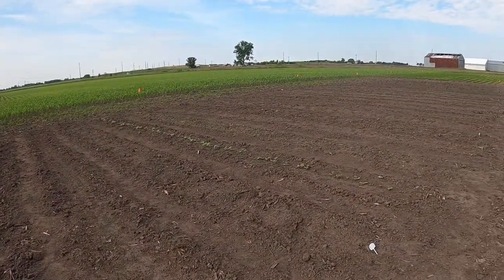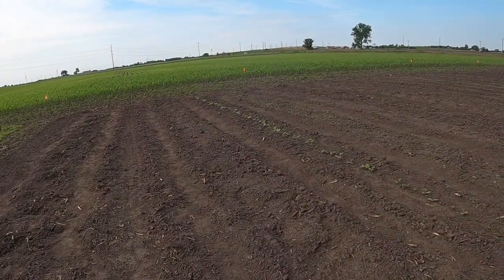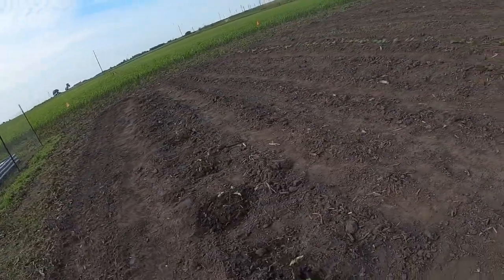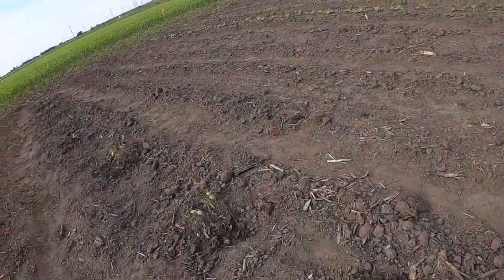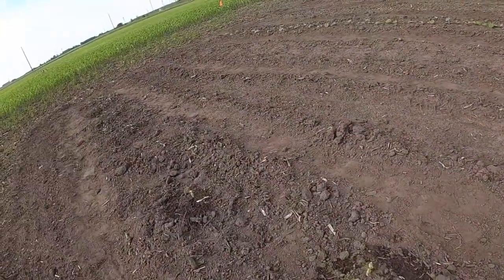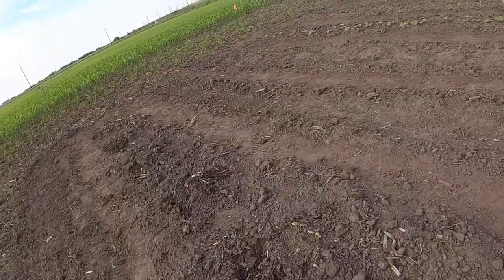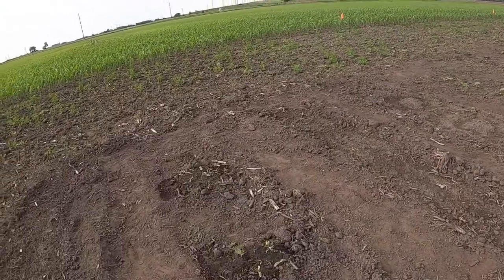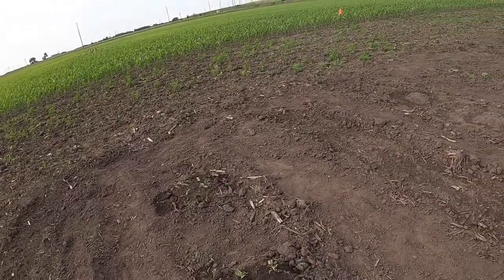Since last time, we added some cucumbers and they've all come up. We had to water them yesterday because they were wilting — we haven't had a lot of rain lately. But they're coming up, which is great.